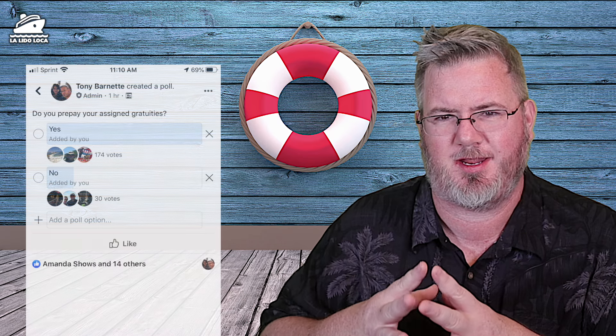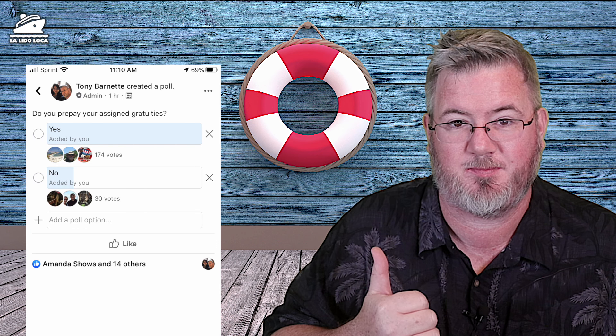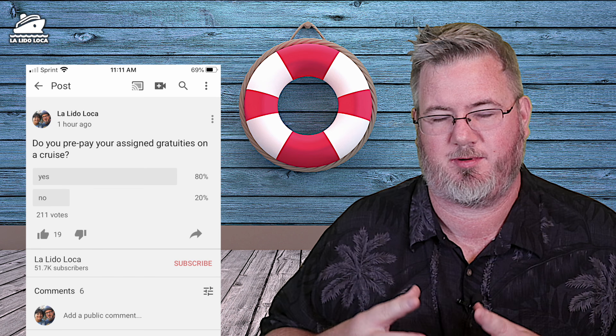Before I tell you that exception, I did a little poll in our communities. We have the Lalita Loca cruising community on Facebook — well over 10,000 cruisers talking cruising on a daily basis. I put a poll in both the Facebook group and the YouTube community asking how many people prepay their gratuities. In the Facebook group, 204 votes came in with 174 people saying yes. On the YouTube community, 211 votes with 80% of those people saying they prepay their gratuities.